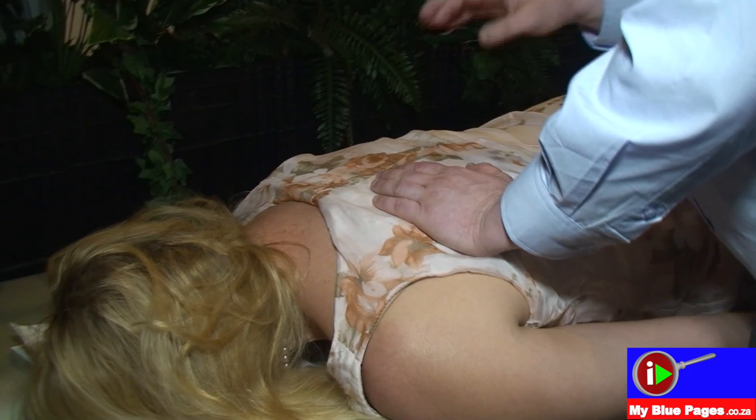He grabbed some things and I really wanted to scream — I wanted to be a lady and not scream — but I think no pain no gain, and I think it's really good. I needed that.